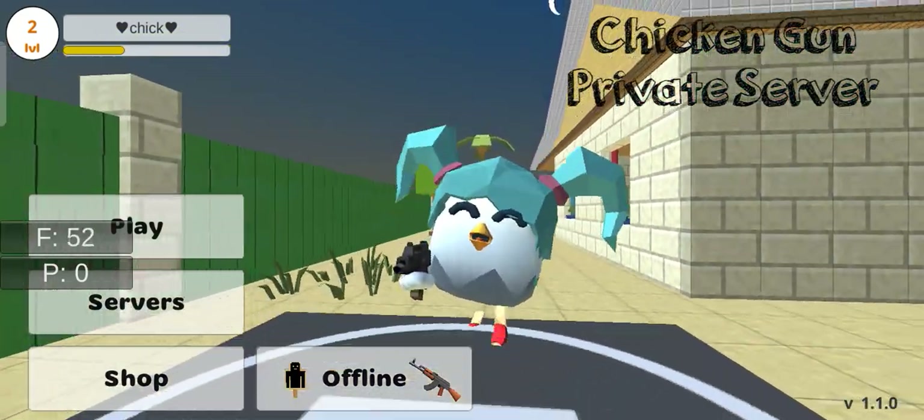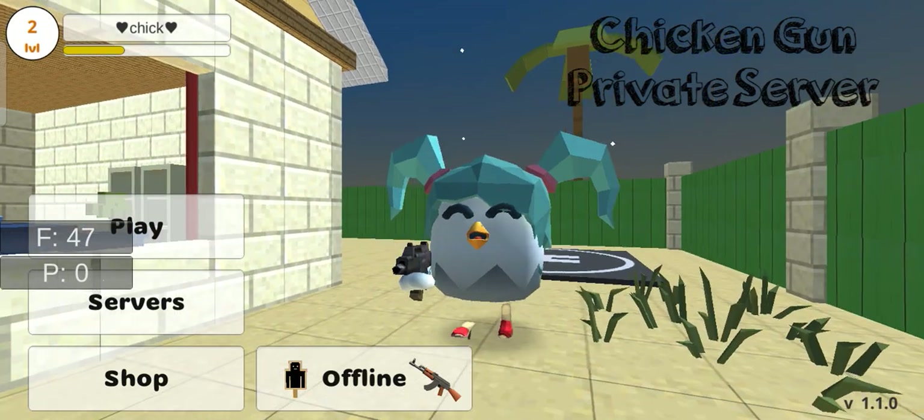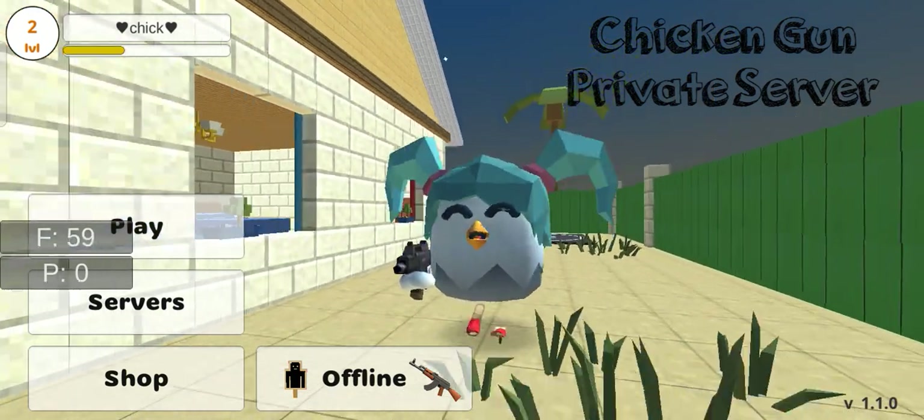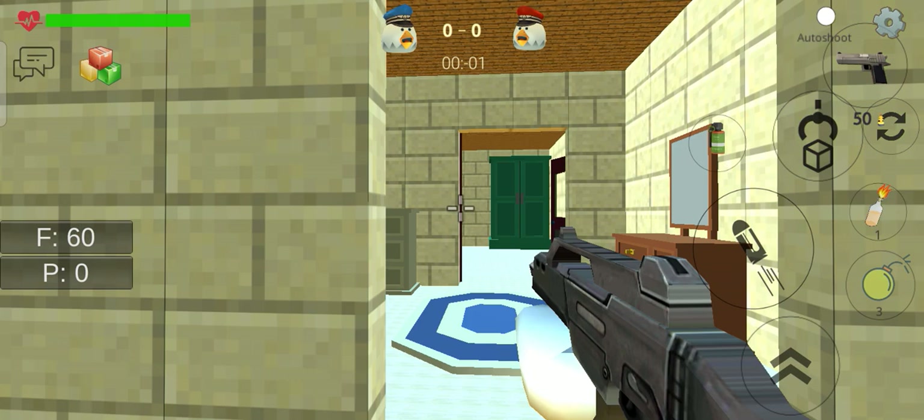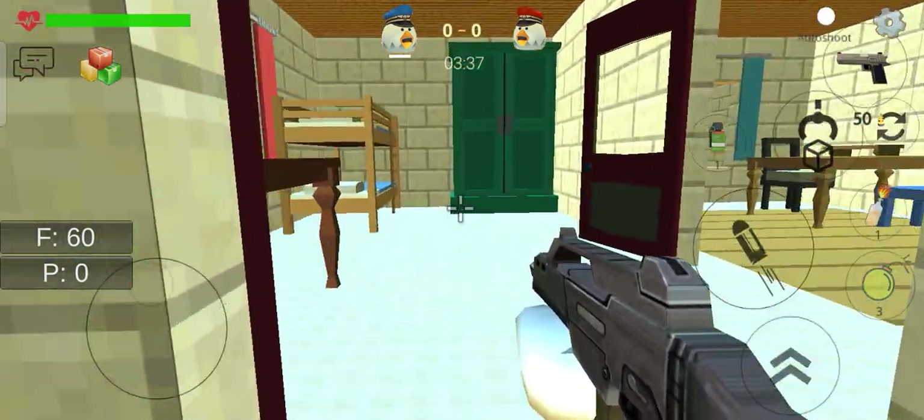Hi guys, welcome back to my channel. Today I'm going to show you a secret — the real secret computer in Chicken Gun private server. Let's get started. First, you have to go in this house.